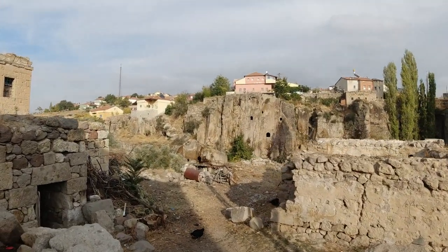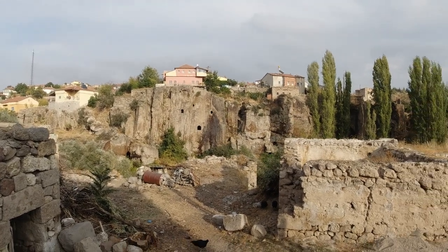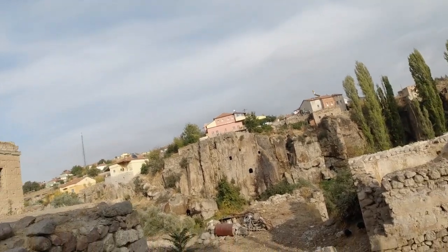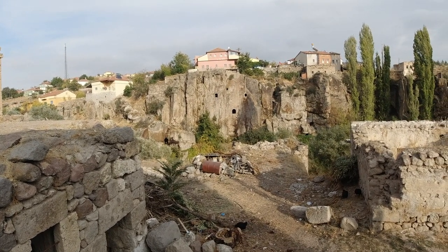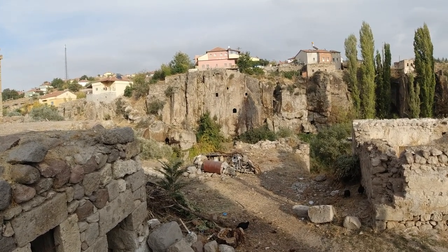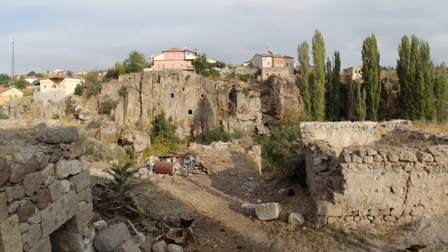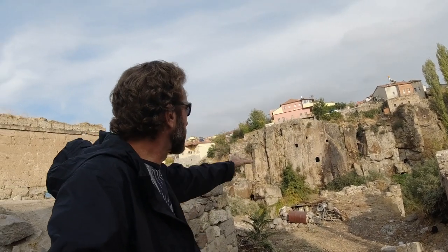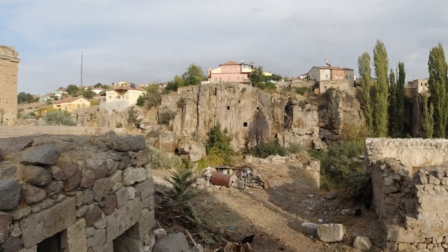Over there you can see the windows and maybe a door in the cliff. So there's somebody's room, house, whatever, deep into that cliff. You can see some little holes below that one kind of bigger entryway. You can imagine there was probably a ladder going up there, and that's how you'd access those rooms.